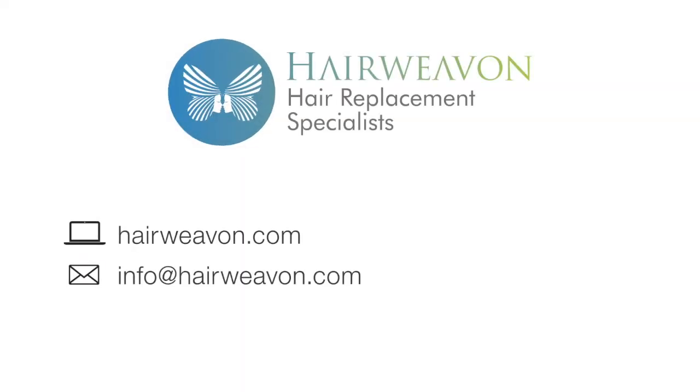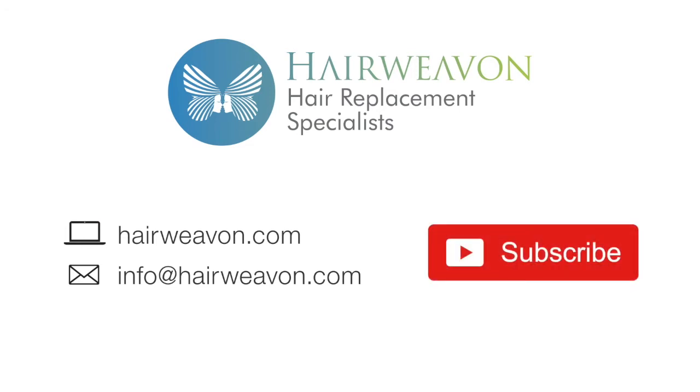The Sally wig is now available to buy at HairWeaveOn.com. Be sure to subscribe for the latest trends in wigs and hair replacement systems.